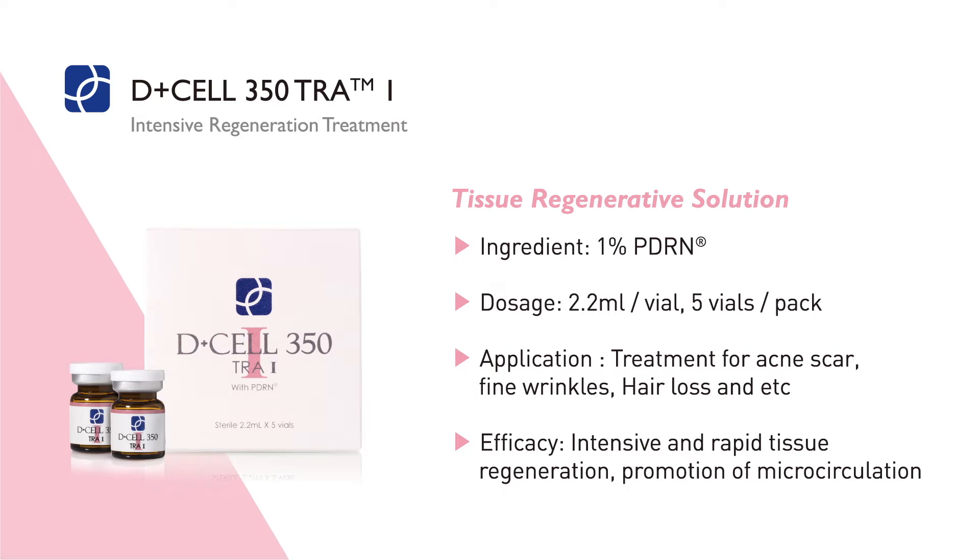Depending on your skin's needs — dry, oily, acne-prone — we have a full line of products that we can recommend, from concentrates, moisturizers, and healing creams to serums and eye creams.